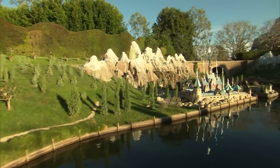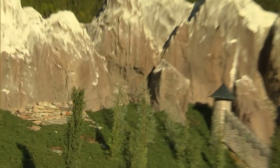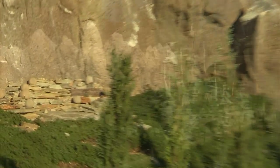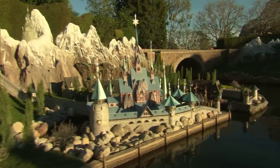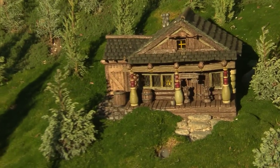Now we're approaching the newest addition to Storybook Land: the Kingdom of Arendelle. At the very edge of those forests, you'll see the rock garden that's home to the magic trolls. On the edge of the bay, you'll see Arendelle's castle and a ship at anchor. And as we come around the bend, you'll get a glimpse of Oaken's trading post and sauna.